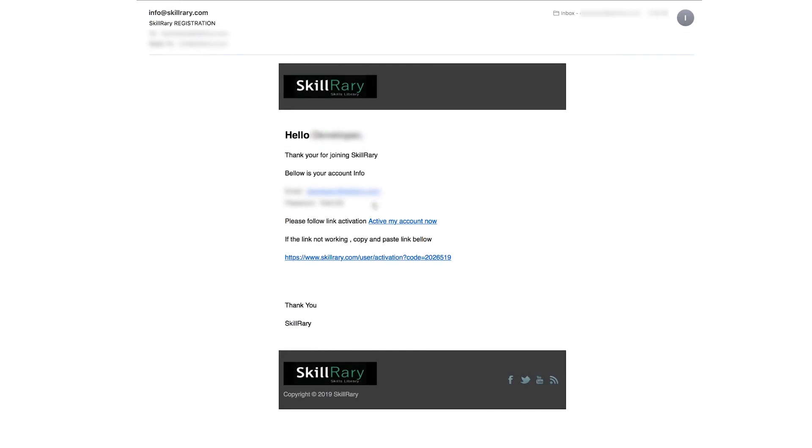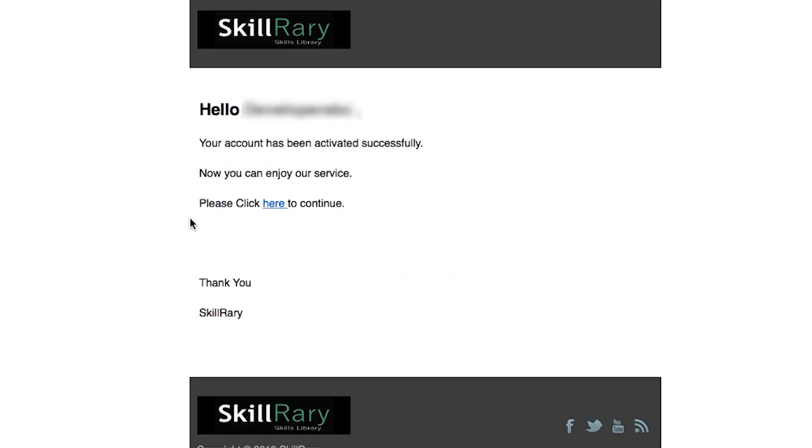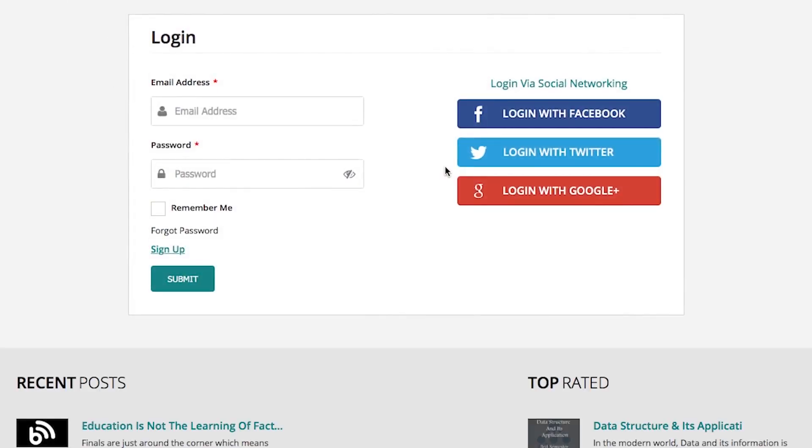Once you receive this email, click on the activation link to get your profile registered to Skill Ready. On successful registration, one more message will appear in the dialog box confirming your activation: 'Welcome to Skill Ready, your account is active now.' And here you go — you are now a member of the personalized classroom, Skill Ready.